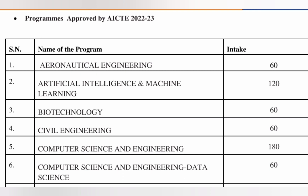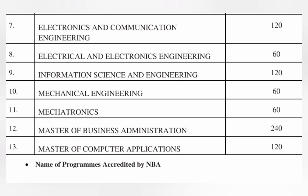Talking about the seat matrix: around 120 seats for AI & ML, 60 for aeronautical engineering, 60 each for biotechnology and civil, and computer science engineering has the highest at 180 seats. The new branch of CS with data science has 60 seats. ECE is around 120 seats, EEE 60, information science engineering 120, mechanical 60, mechatronics 60, MBA 240 seats, and MCA 120 seats.